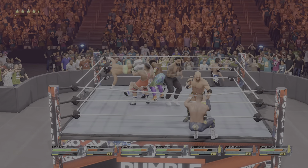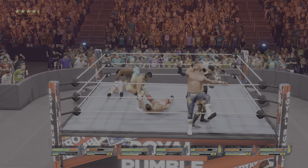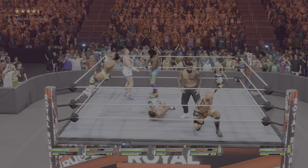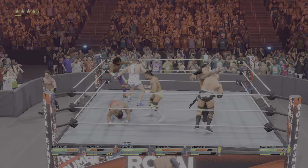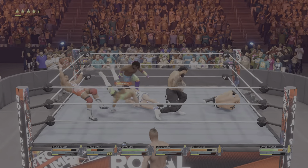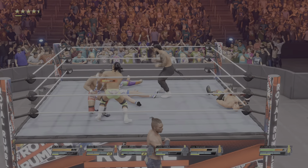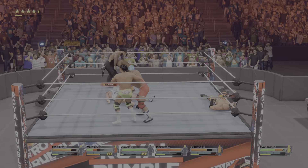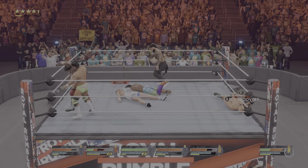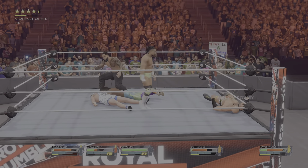My goodness, did you hear that jump? Across the top rope — very impressive. A competitor is eliminated. Hope you brought your flashlight — the damage he's taken is starting to pile up. Point of the elbow, nailed it. DDT — spiked him. Super kick for the elimination.